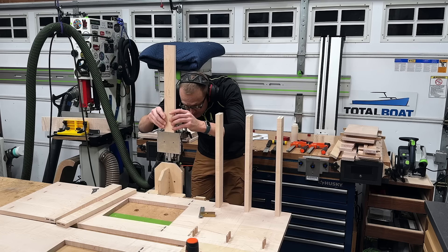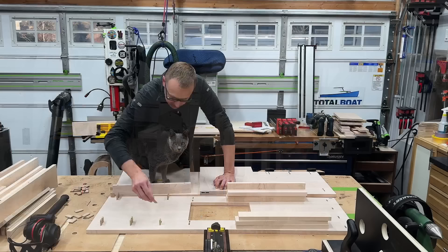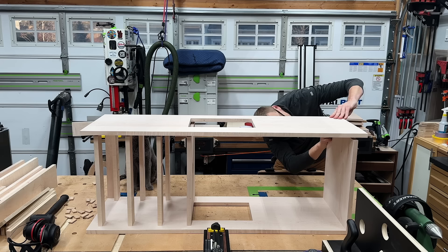To make all the mortises in the ends of my rails, I'm just using the Domino Dock — made by Ramon Valdez — to vertically stand up the Domino. This is one of my favorite parts of any build: the first dry assembly. I've spent all this time on design work, material processing, layout, and joinery, and now I get to see this thing in the flesh at full scale and see if I screwed up any proportions or dimensions.